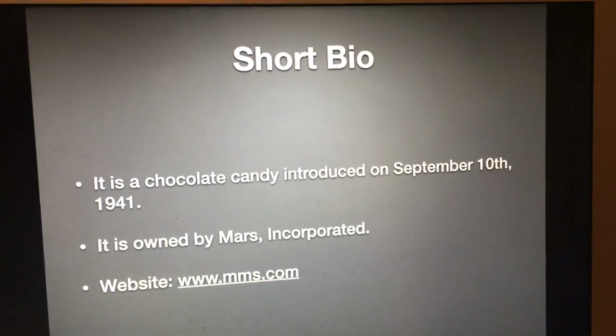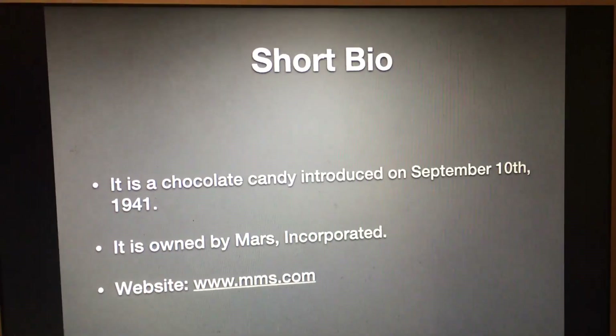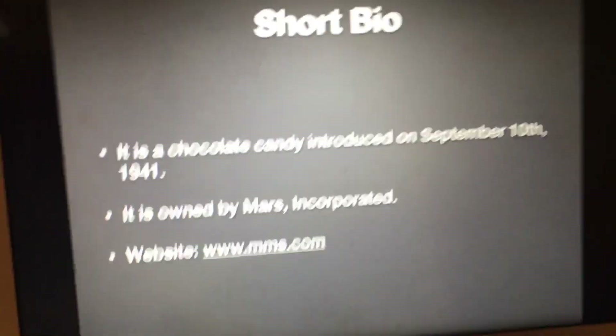Now let's move on to M&Ms. For those of you who don't know what M&Ms is: it is a chocolate candy introduced on September 10th, 1941, and it is owned by Mars Incorporated.